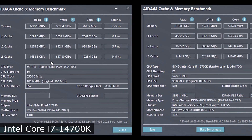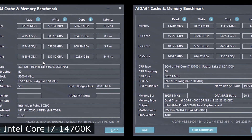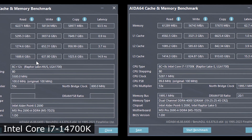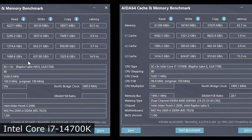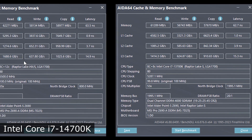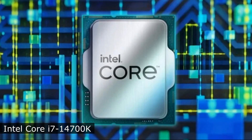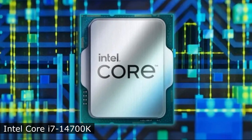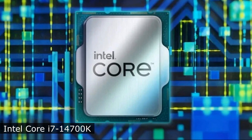For comparison, its predecessor the Core i7-13700K had 16 cores with an 8-plus-8 layout, 24 threads, a frequency of up to 5.4GHz, 30MB of L3 cache memory, and a TDP of 125W. The new Intel Core i7-14700K was tested as part of the MSI Pro Z690A motherboard.